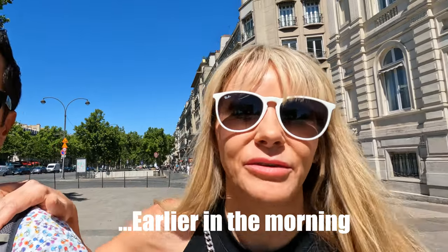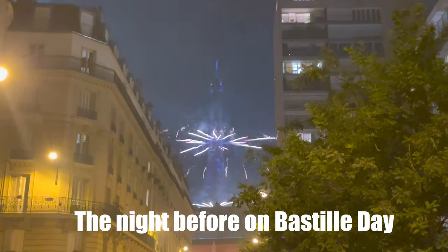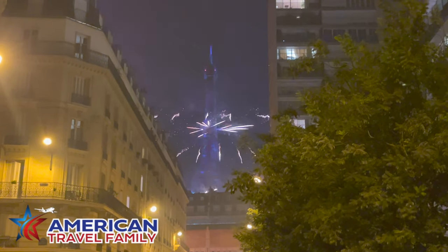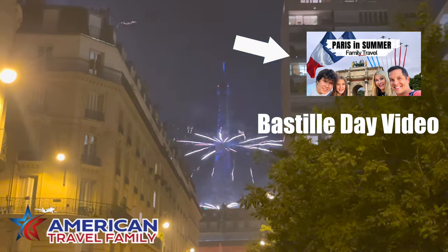So it's day number two in Paris — or maybe day one, because yesterday we actually came in from London to Paris. Anyway, last night was so fun. We didn't get to bed until about 2:30. It was Bastille Day, and it's the biggest French national holiday. Check out this view right in front of us. We can even get a sneak peek at the Eiffel Tower from here too.